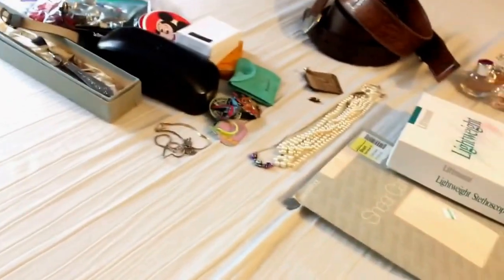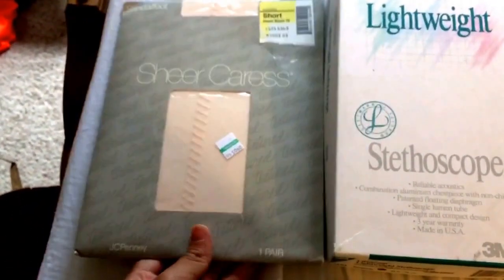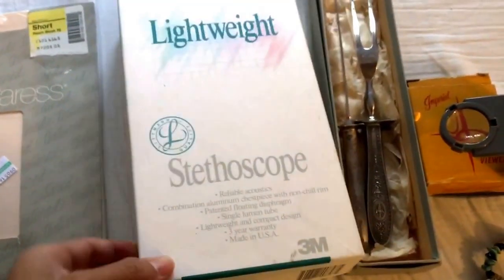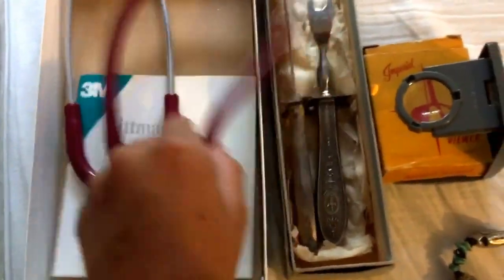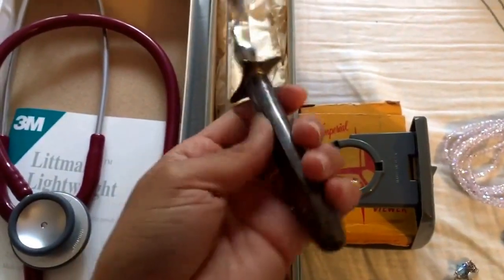Next I'll go through jewelry, and after that video games - there's a huge video game haul so stay tuned. Before jewelry, I also got some pantyhose and a Litmann stethoscope at a garage sale for two dollars. I also found some sterling-handled pieces - it says 'sterling' right on them - it's a carving set and I paid two dollars for it, which is pretty good.